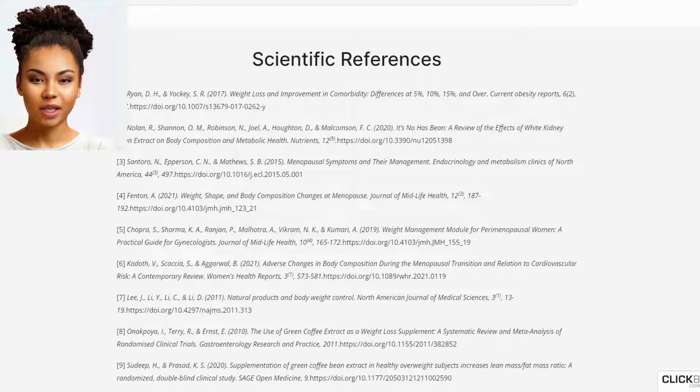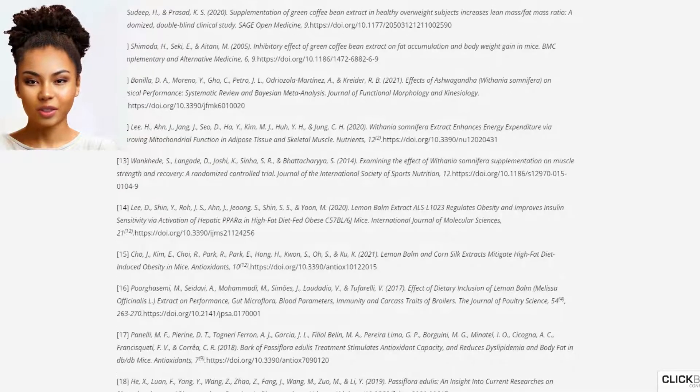Every six-bottle package of Tropy Slim also gets free shipping. 96% of customers order the six-bottle bundle. Claim your discounted Tropy Slim below while stocks last.